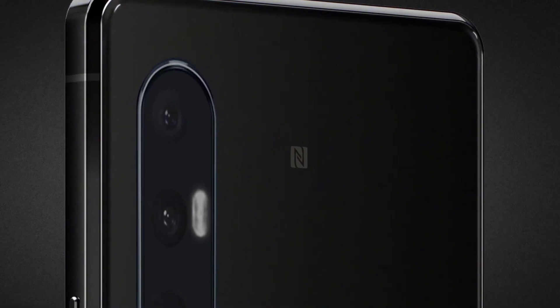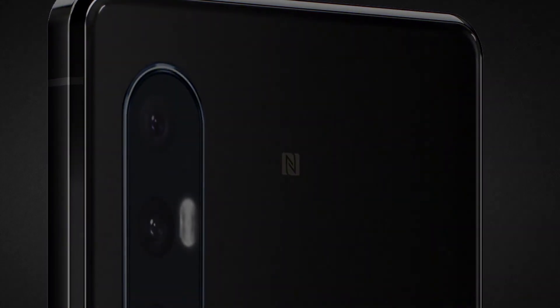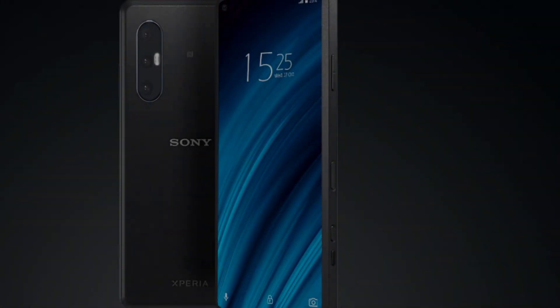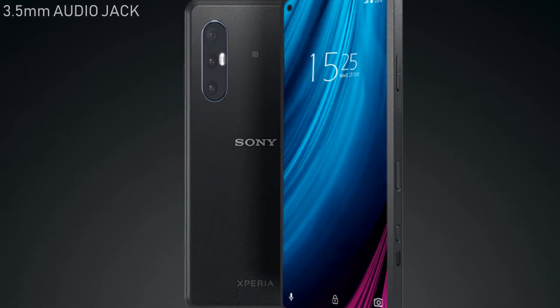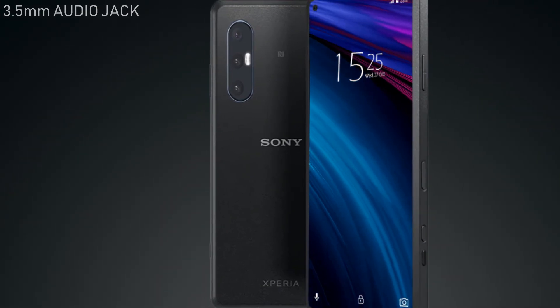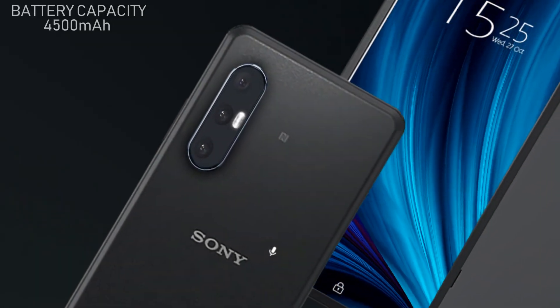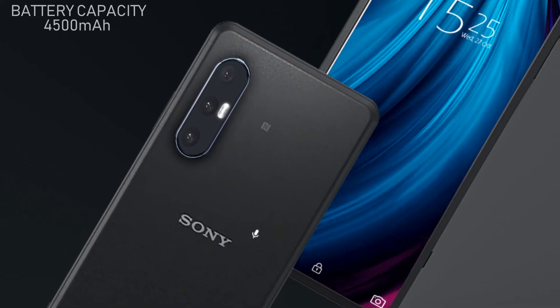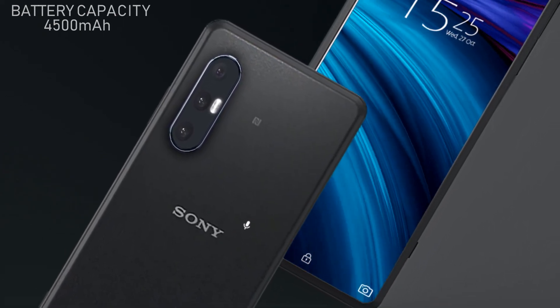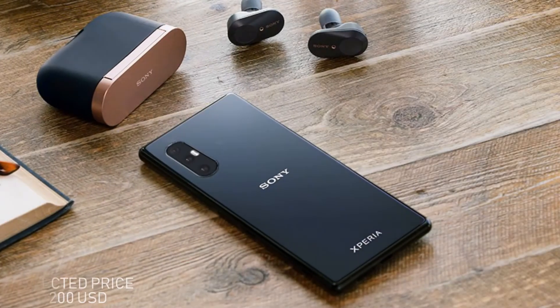The Sony Xperia L5 will include a 3.5mm audio jack with a USB Type-C port and a side-mounted fingerprint scanner. The battery capacity will be 4500mAh with 15-watt fast charging capability.